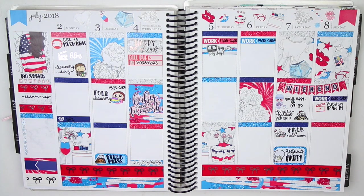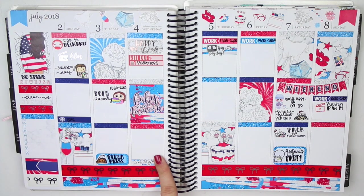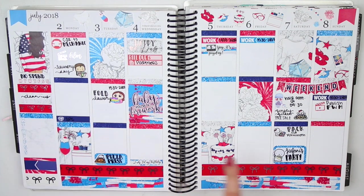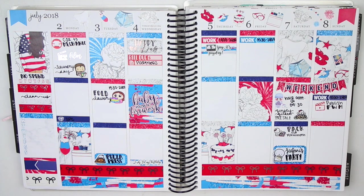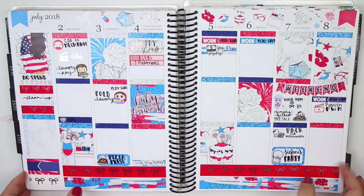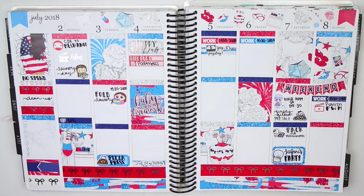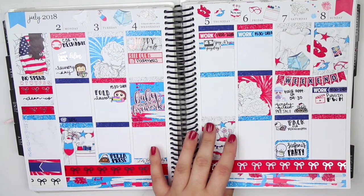Moving on to the 4th of July week, which never fully got planned out because it was an interesting week. I had to take my car to the mechanic — probably a flat tire. Went to Pizza Press, celebrated the 4th of July. This was my big day: I had a hair appointment at 9:30, had to pack for Mammoth because I was leaving the week after, and then went to a co-workers party, which was an interesting night. I'm kind of sad I didn't fully plan this 4th of July spread out because it would have been really pretty with all the foil.